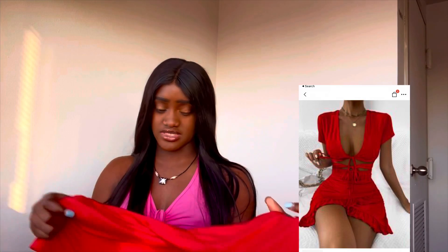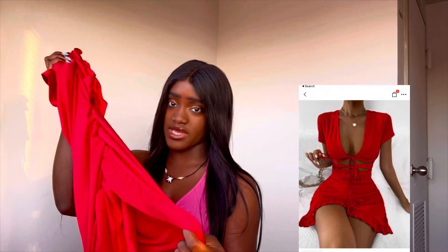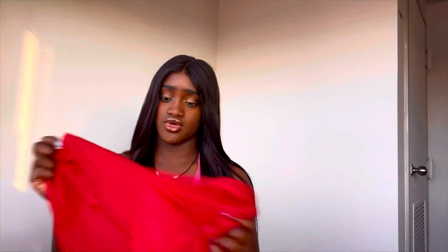The next outfit is this dress that I'm planning to wear on Valentine's — I'm so excited. It has a little slit right here, ruching on the sides, a cutout in the front with two ties, and the back is pretty basic. I love red. I thought it would be so cute since it's Valentine's.